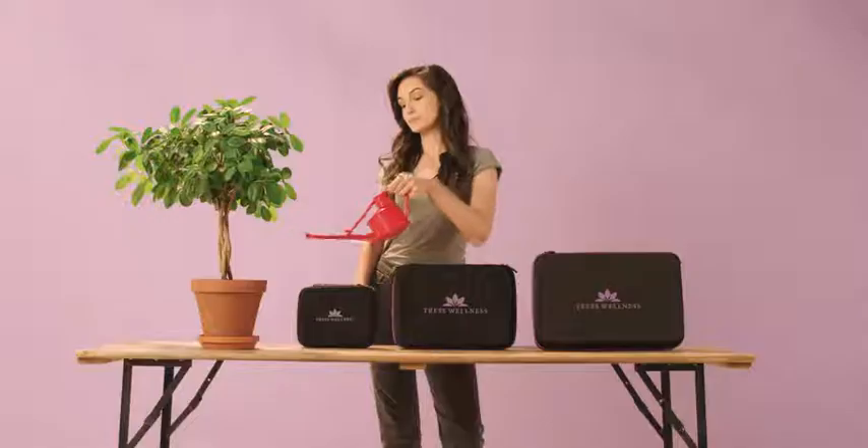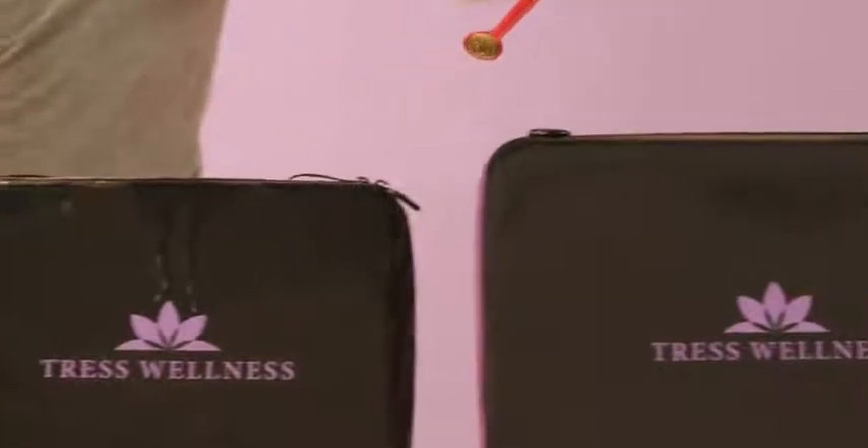Let's talk about their features. The soft cases are shockproof. They're water-resistant, but still keep them dry.